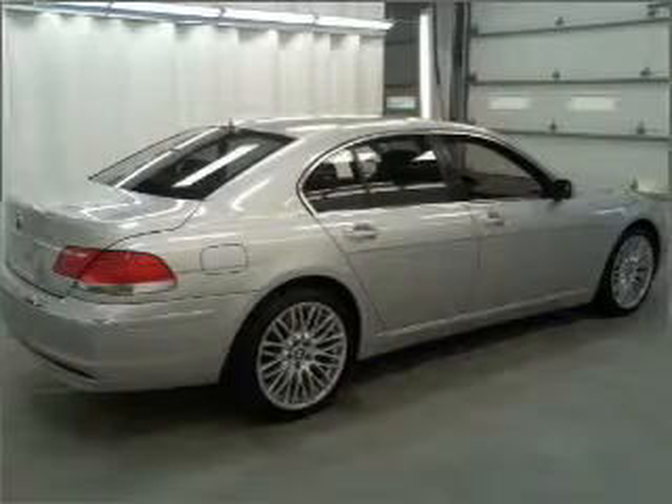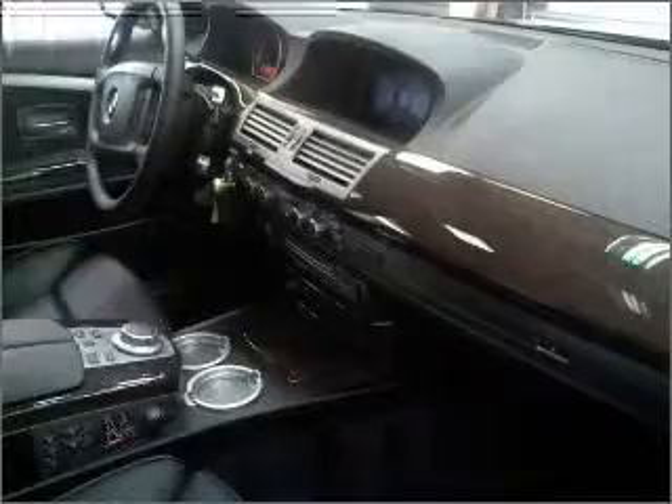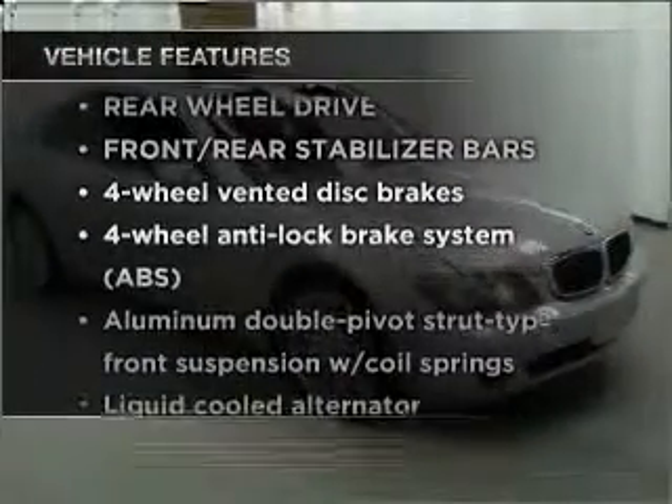The anti-lock braking system will help deliver you safely to your destination. The sunroof lets fresh air in, and memory settings are one of many features. Plus, enjoy these notable features that are included in this ride.